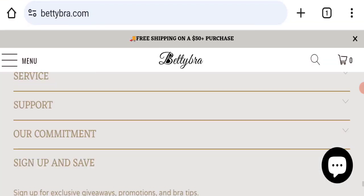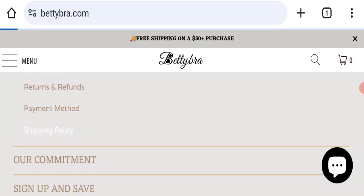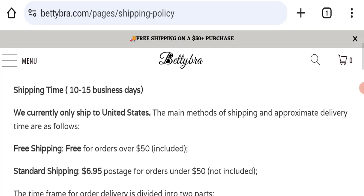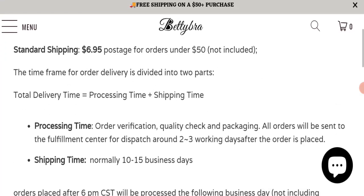Next we will check the shipping policy of this website. If we talk about shipping policy, delivery time takes around 10 to 15 business days to deliver your product, and order processing time takes around 2 to 3 working days to process your order.